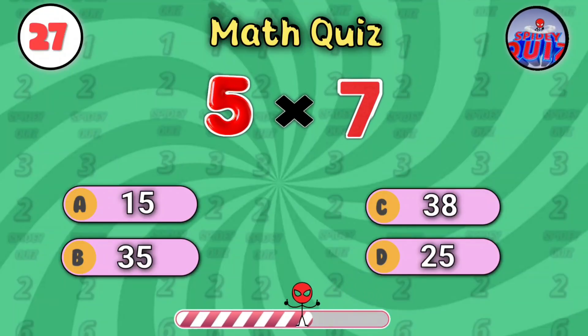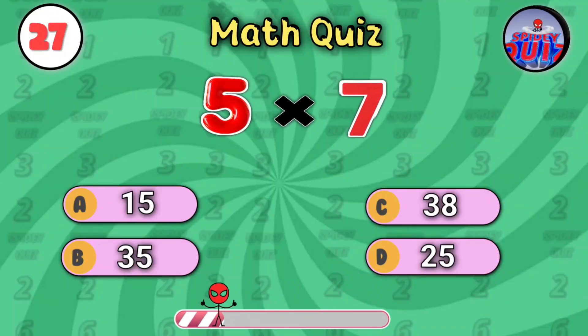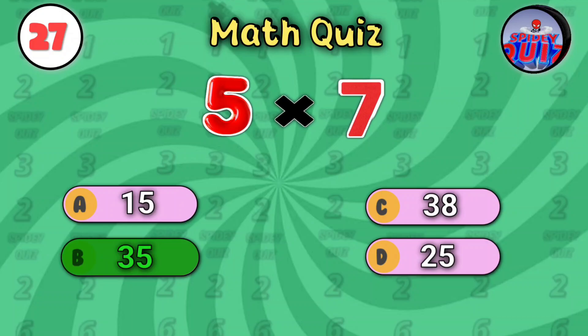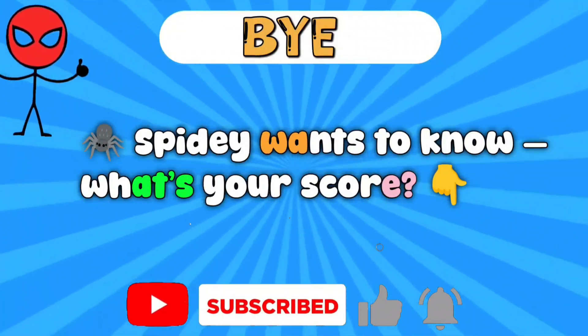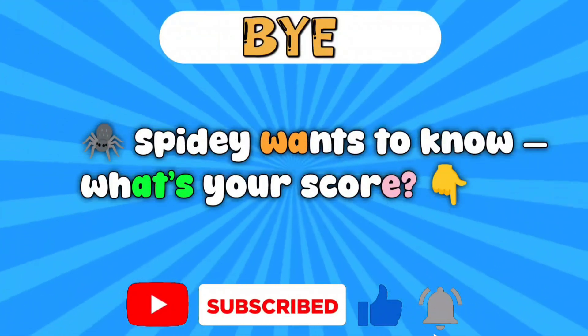Final one: five times seven. Last chance, heroes. The answer is thirty-five. Bye! Spidey wants to know your score. Comment below and don't forget to subscribe to Spidey Quiz.